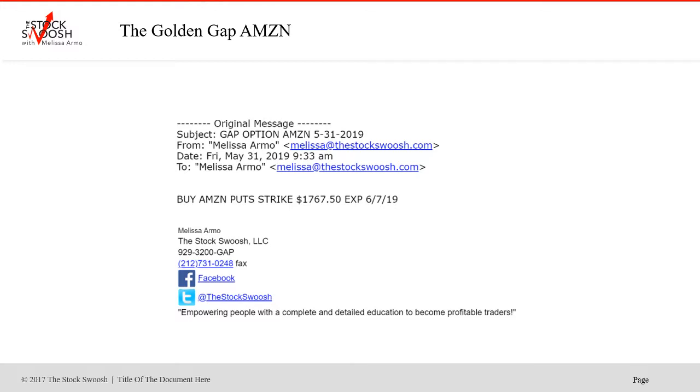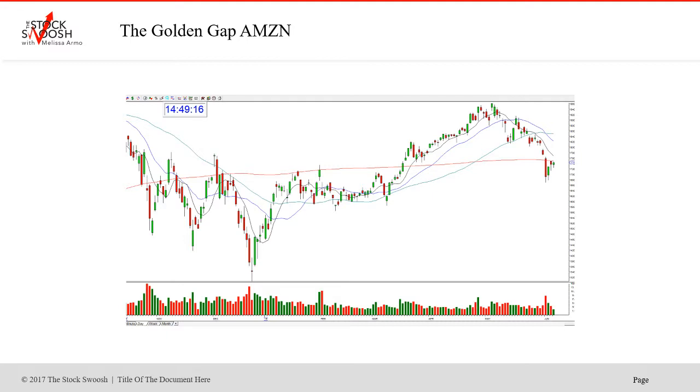So I called the 1767.50 puts expiring in 67 days. Again, options have a time associated with them, but it doesn't mean you hold it for the entire thing. If you're up money in it and you're profitable, and you have the momentum — which this is very obvious you did here — then you get out. You can see where this opened, around 1760. And then the 1767.50 strike — it actually opened underneath the strike and then fell past it and into it. This was a really, really big move.